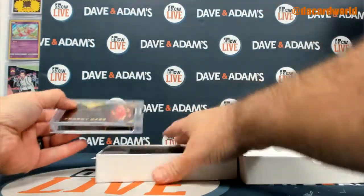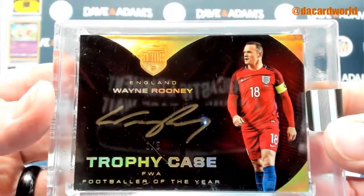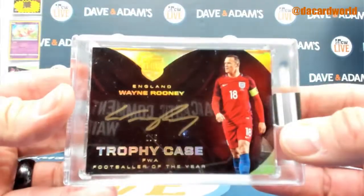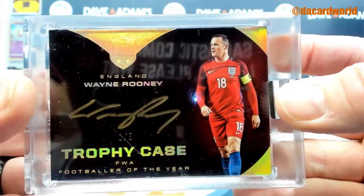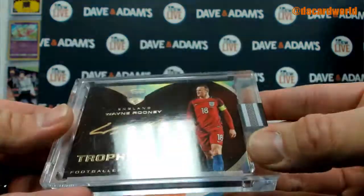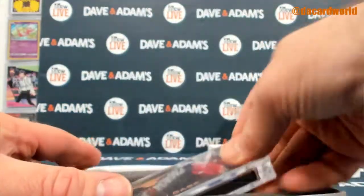How about a Wayne Rooney 1 of 5 trophy case autograph in gold ink — looks nice. And this is 2018 Eminence — Wayne Rooney.